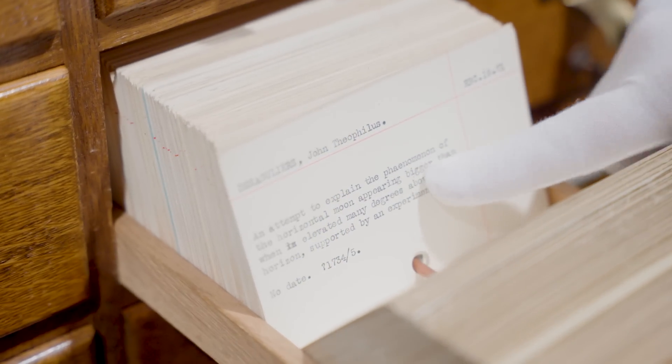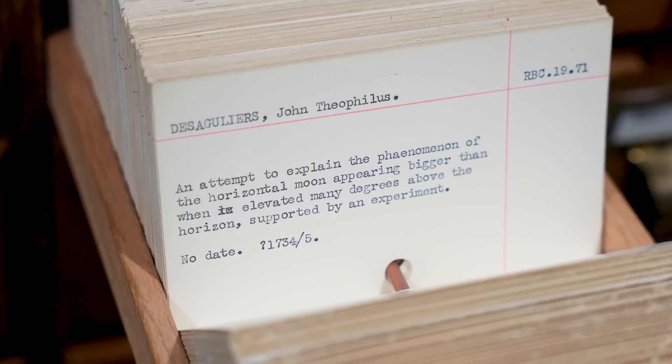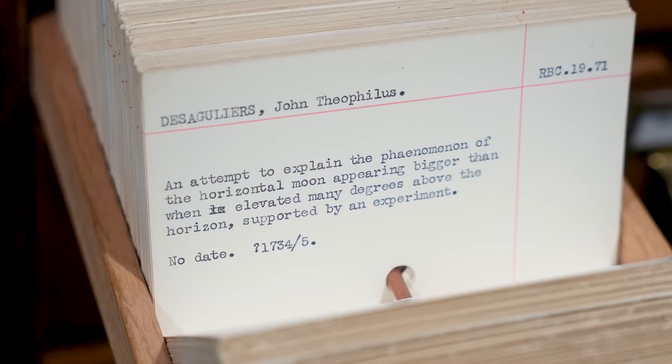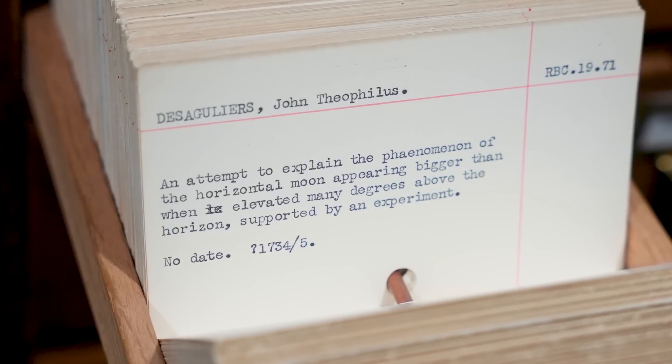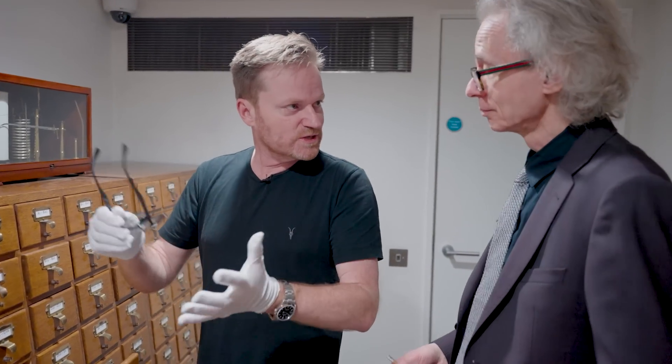What have we got? So you've got a register book copy, and you've got this Argulier who is attempting to explain the phenomenon of the horizontal moon appearing bigger than when it's elevated many degrees above the horizon, supported by an experiment. I love the moon. I'm fascinated by the size of the moon.